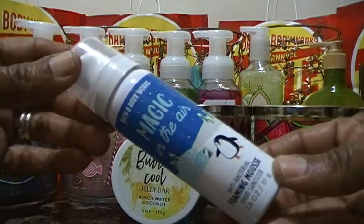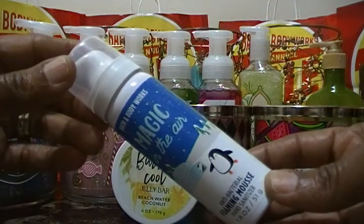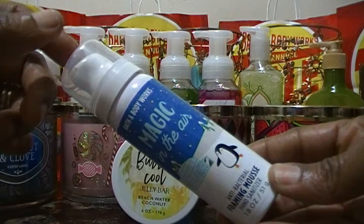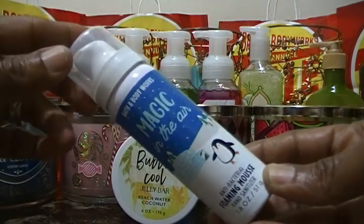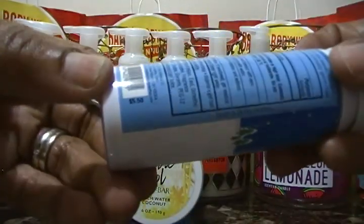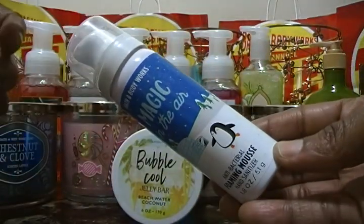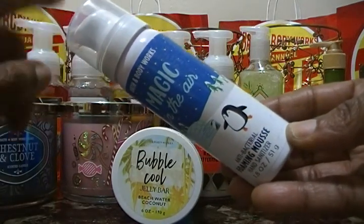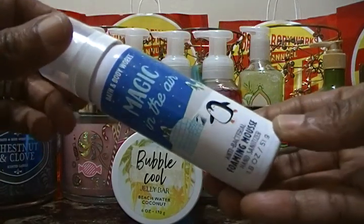This next item is Magic in the Air antibacterial foaming hand sanitizer. This was a filler item and it was $2.10. The regular price is $5.50 and we got it for $2.10 as a filler. Just to let you all know, we did use our $10 off $40 on three of the transactions, which is why the prices are so low.